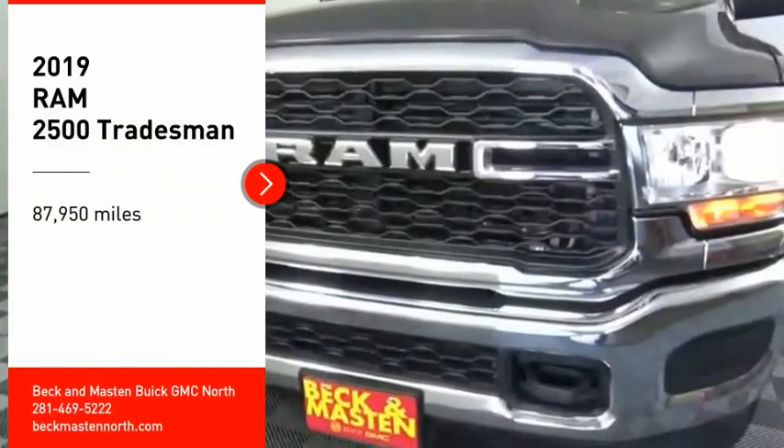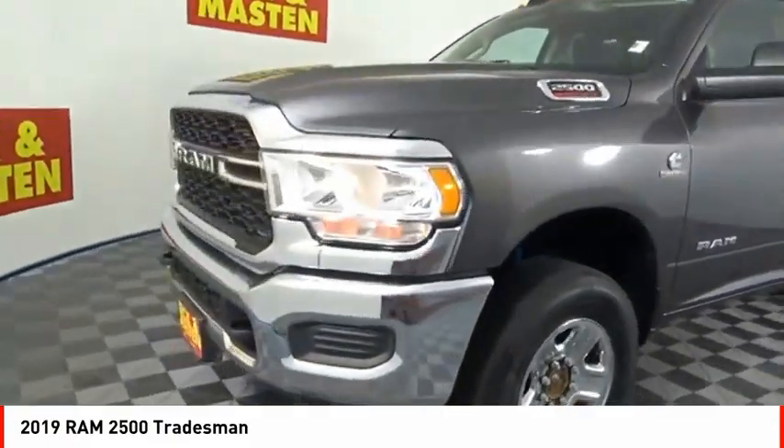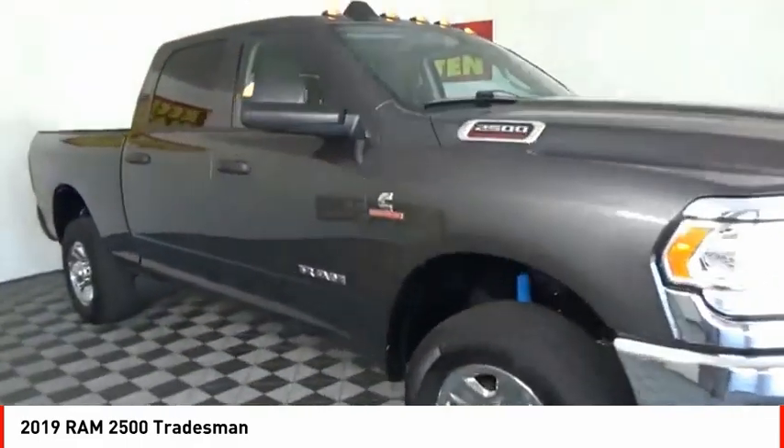Looking for the right vehicle? Check out the 2019 Ram 2500. The Ram 2500 is the 2010 Truck of the Year winner — the hardest working truck in the tow business.